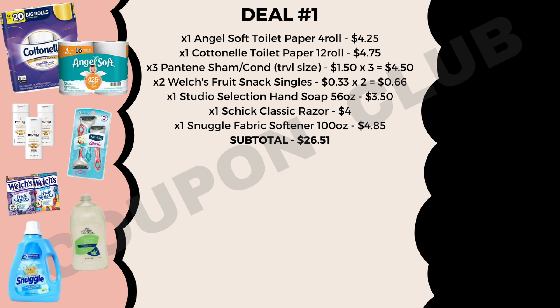We also want to pick up a Schick Classic razor priced at $4.00, and lastly the Snuggle fabric softener, the 100-ounce bottle, priced at $4.85. So the subtotal for all of these products is $26.51, but there's no way we're paying that much because we're going to be using a bunch of coupons.